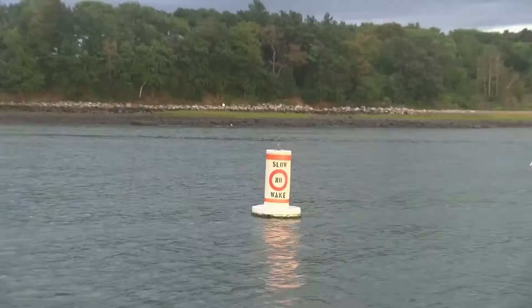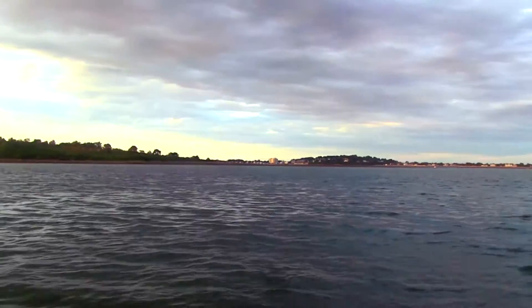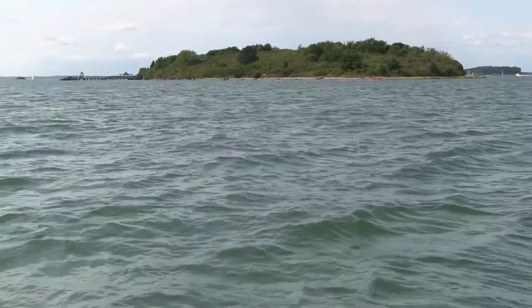Regarding navigation rules, the no-wake zone extends from the marina all the way to Sunset Point, which is basically the mouth of the Weir River, right before Bumpkin Island. After that, you're free to open it up. Justin notes you can be out to Boston Light in about 10 minutes from there.